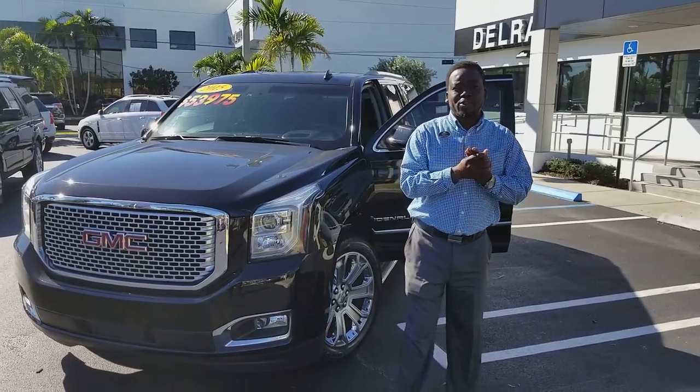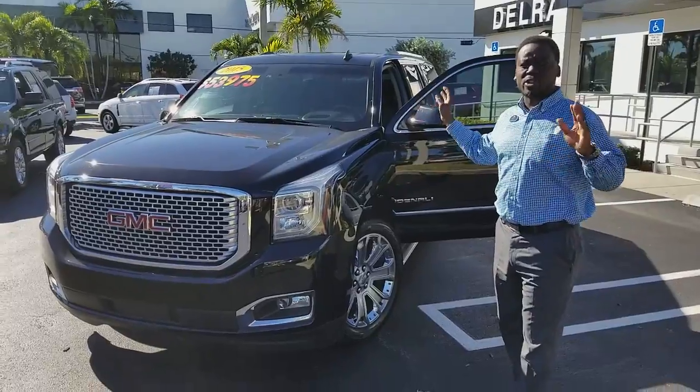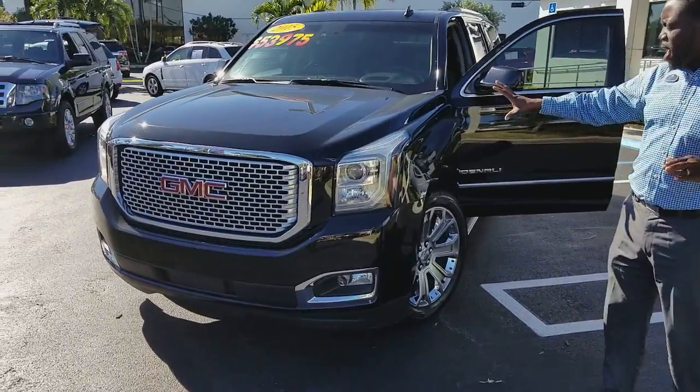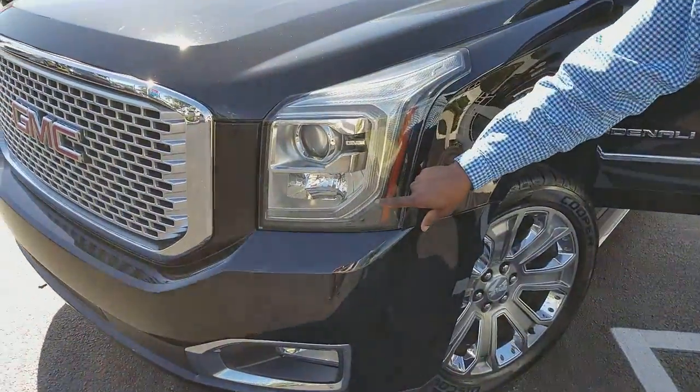Hello, it's me again, Leon from Del Rebuke GMC. I just want to go ahead and present this beautiful 2015 Yukon Denali that you were looking at. It's onyx black with black interior, with a nice honeycomb grill on the front. You have the nice LED and fog lights.